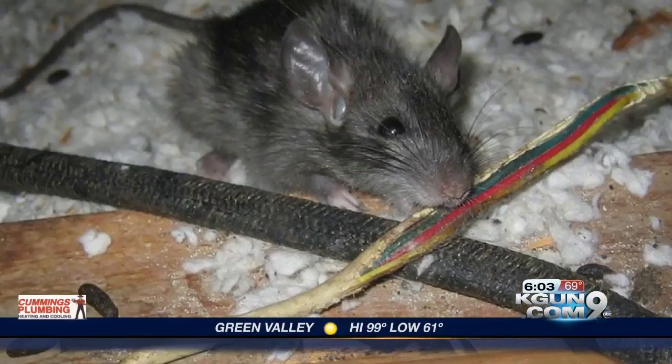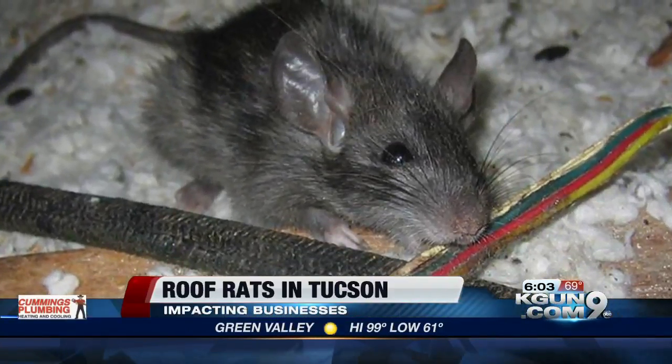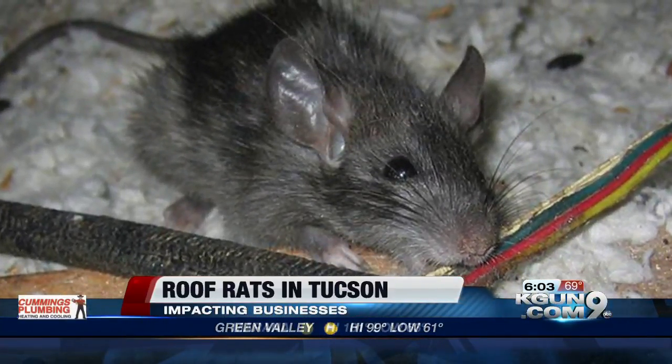A manager with Truly Nolan says they are a new arrival to Tucson. However, they're very common in Phoenix.